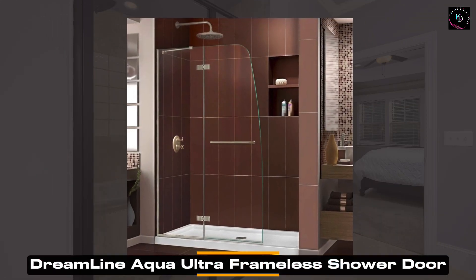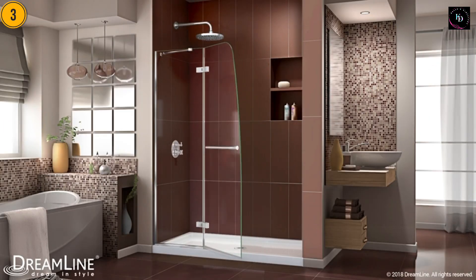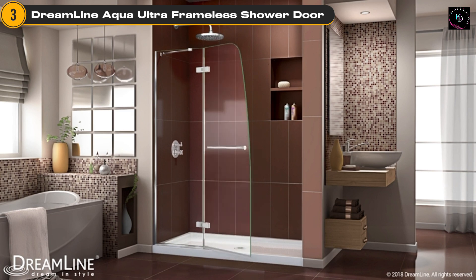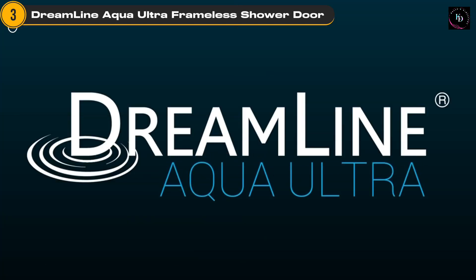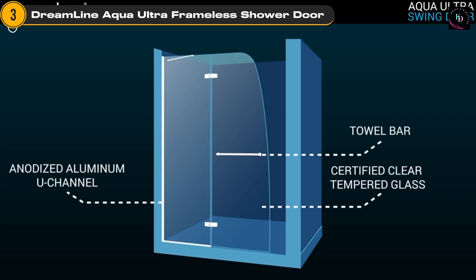The Dreamline Aqua Ultra Frameless Hinge Shower Door is the next on our list. This frameless door is the epitome of elegance and functionality. Its frameless design and brushed nickel finish add a touch of sophistication to any bathroom decor. With its 45-inch width and 72-inch height, this shower door provides ample space and a grand entrance to your shower. The frameless hinge design allows for smooth and effortless operation.